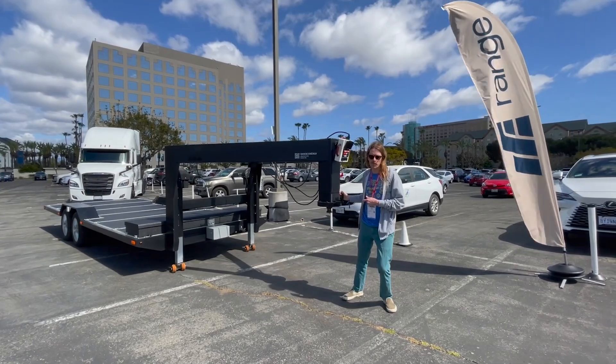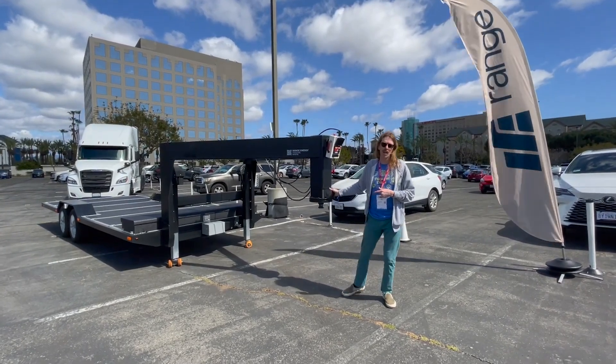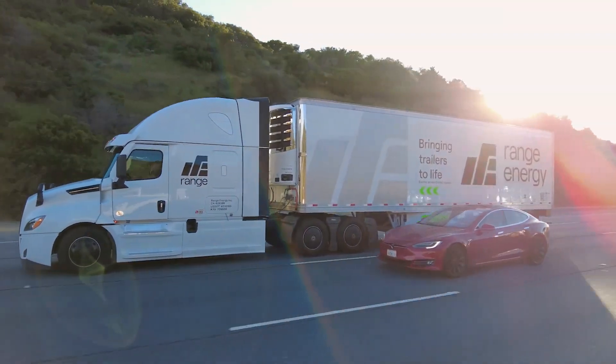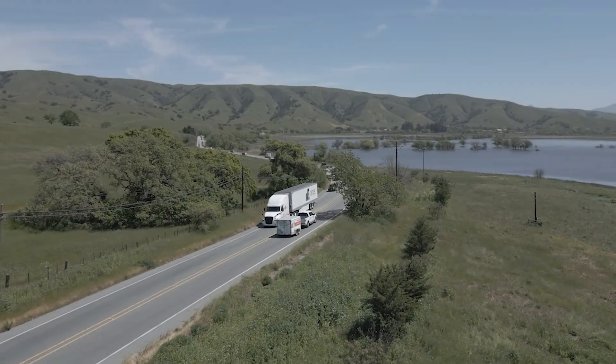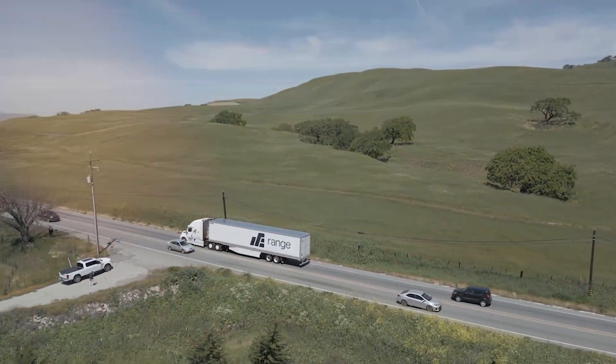They've created an electric trailer that can boost your truck's efficiency by up to 70%. It's like your diesel truck just hit the gym, and now it's running faster, pulling harder, and doing it all without breaking a sweat.